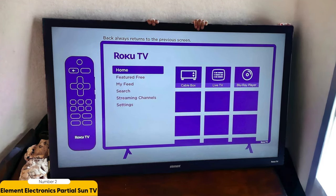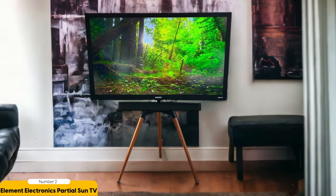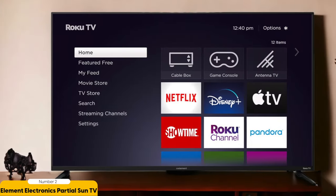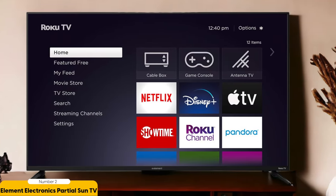In addition to its impressive brightness, this TV is also weatherproof to withstand extreme temperatures and snow. You won't have to worry about bringing it inside during harsh weather conditions — it's built to last and can be left outside all year round without getting damaged. The Element Electronics Partial Sun Outdoor TV also offers a range of inputs including HDMI and USB, so you can easily connect your favorite devices. It's also easy to set up and use, making it a hassle-free option for outdoor entertainment.